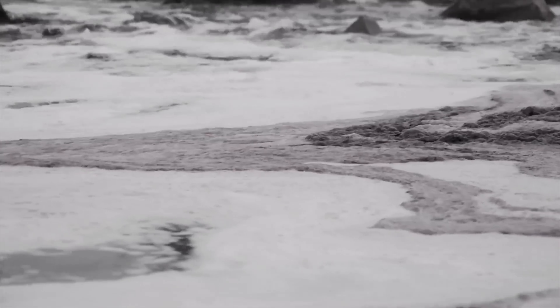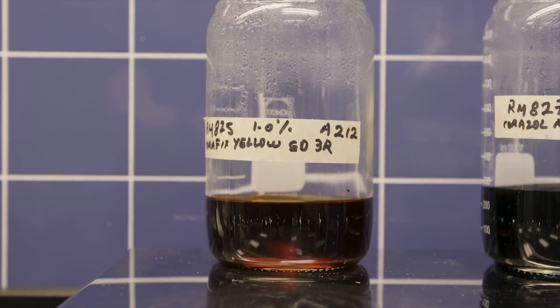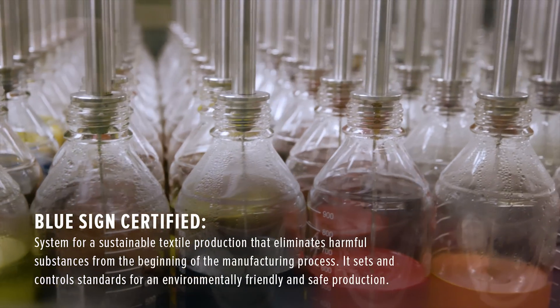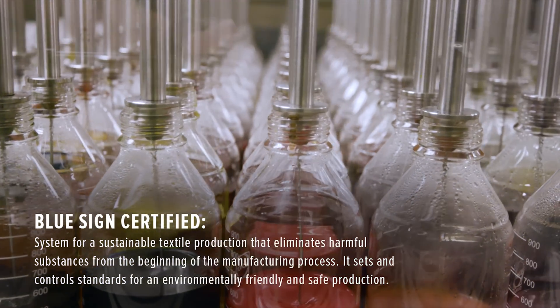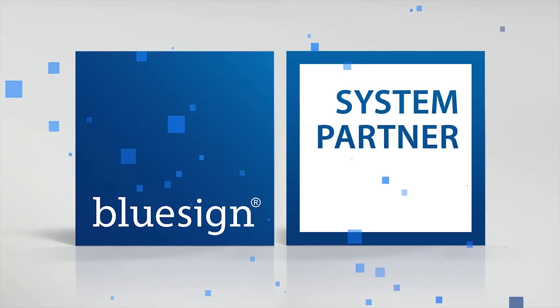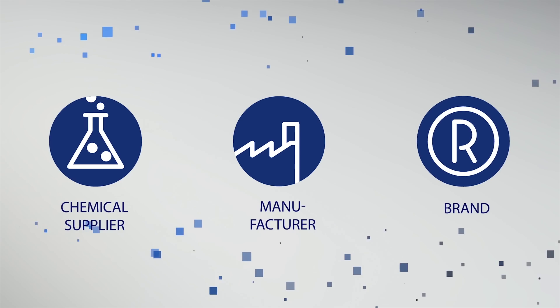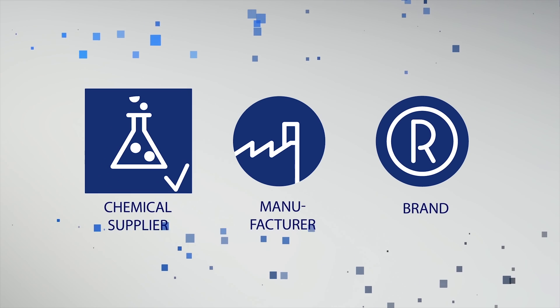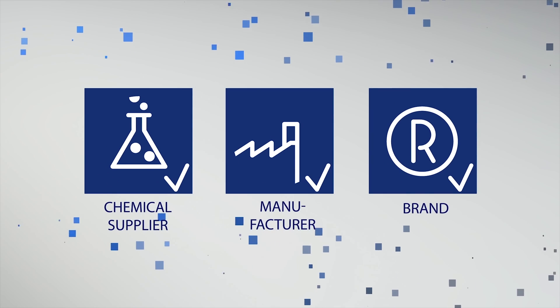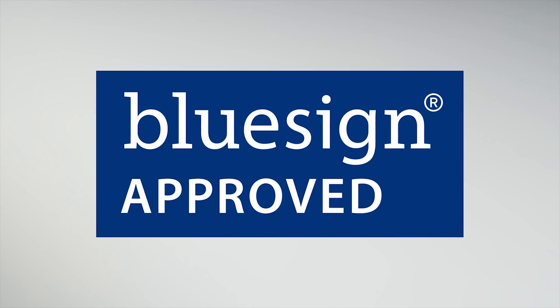Dyes can also have harmful chemicals that are bad for your skin and the environment, which is why we only use eco-friendly dyes and our dye house is BlueSign certified. BlueSign is a company that certifies companies all over the world to use the most eco-friendly and environmentally friendly products that are out there.